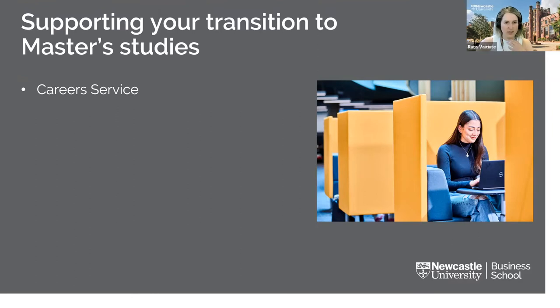The careers service supports you all through your time at university and up to three years after graduation. Computing and IT services are always on hand to help in person, via phone, and email. You will have access to a 24-hour library which also houses two student support services: Maths Aid, which provides assistance with all aspects of maths and statistics, and the Academic Skills Kit — which Simon will talk about in more detail shortly.